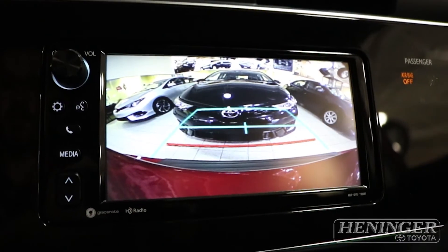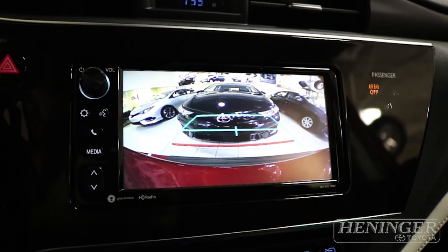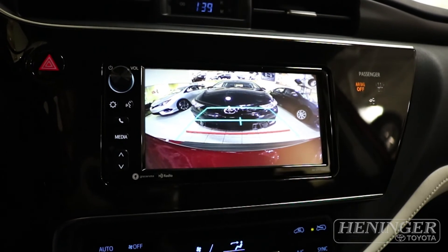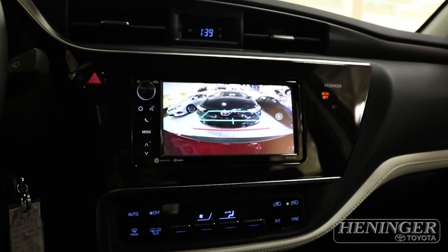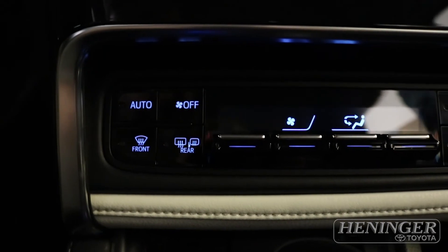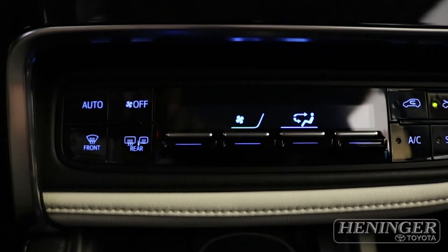Once the vehicle is started, if you change the gear to reverse, the screen will change to the backup camera view to let you see the rear of the vehicle, making backing up much more convenient. This section here is our climate control option for automatic climate control.